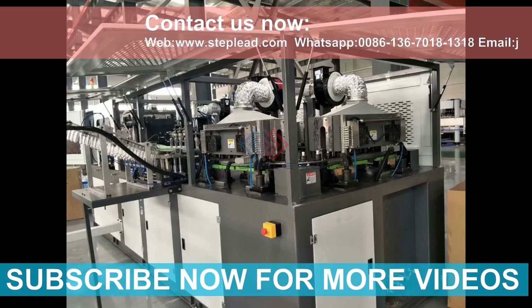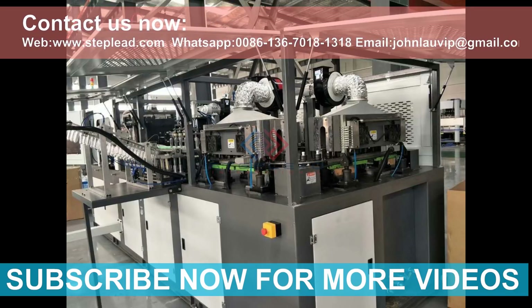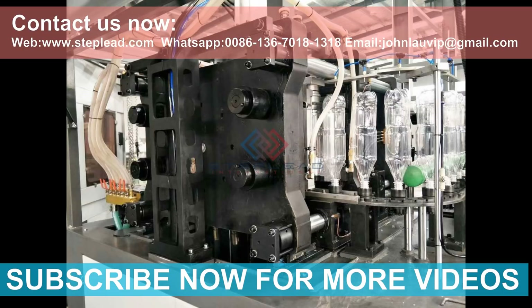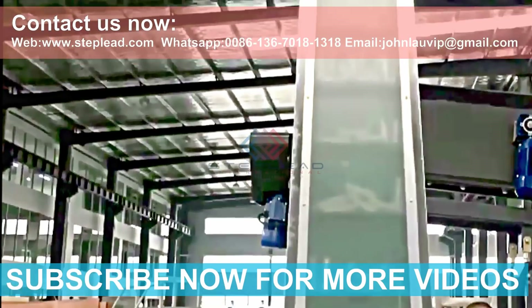A Mexico customer ordered this 6 cavities automatic bottle blow molding machine for his own bottled water plant. He requested high quality components, high production capacity, and cost-effective performance for making water bottles, mineral bottles, and juice bottles. With the outstanding advantages of its PET bottle blowing machine, Steplead finally won this contract.